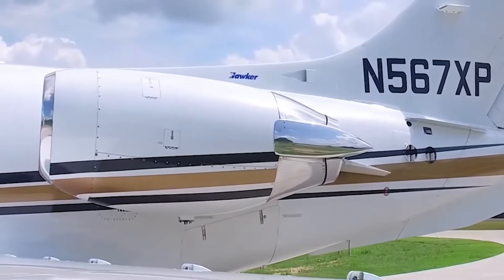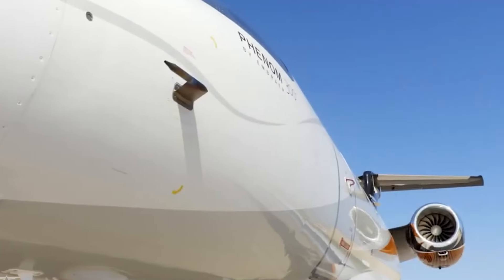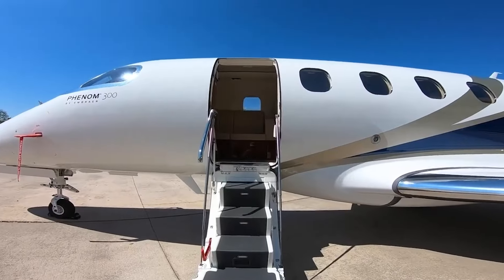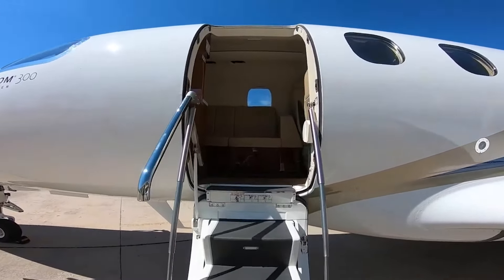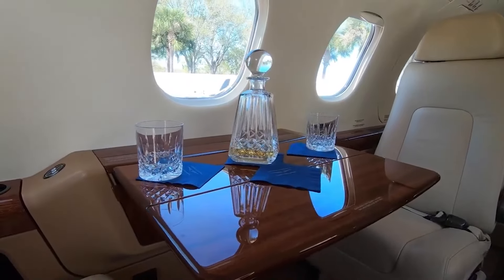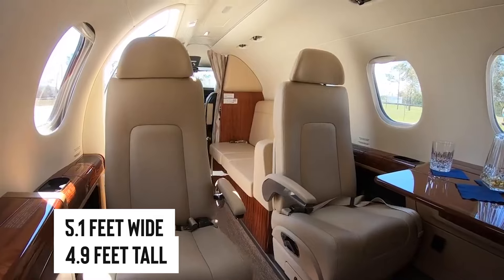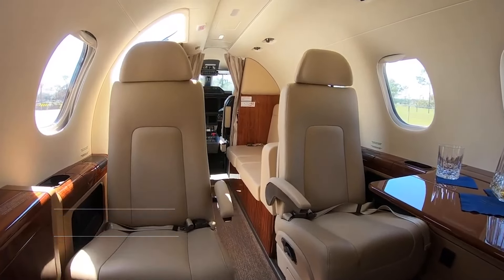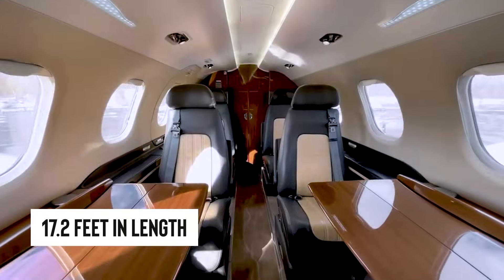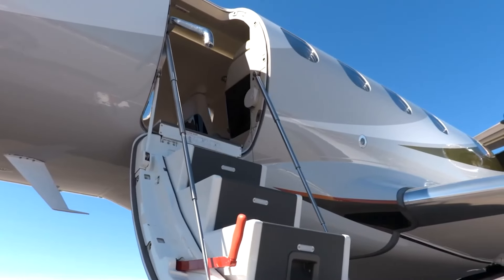In the marketing world, we'd call the Phenom 300 a real turning point — or, even better, a category killer. Despite its modest footprint, it's packed with everything you or your team might need for zipping around on business trips. Sure, the cabin's not exactly a dance hall — about 5.1 feet wide and 4.9 feet tall — but it stretches out to a roomy 17.2 feet in length. So while it might look compact on the outside, when you step inside, it's all about making the most of every inch.